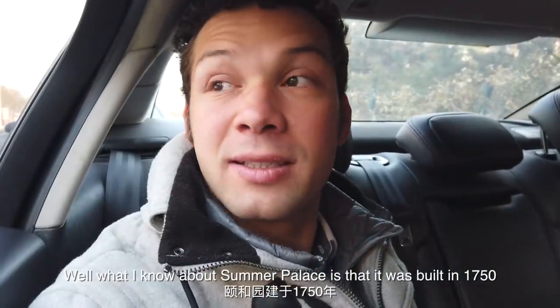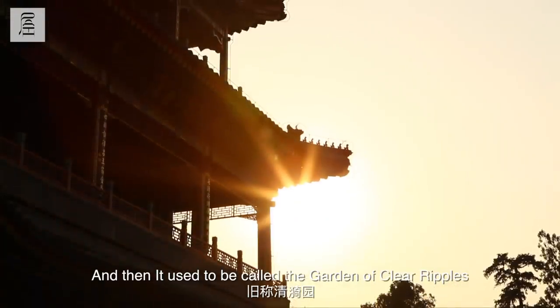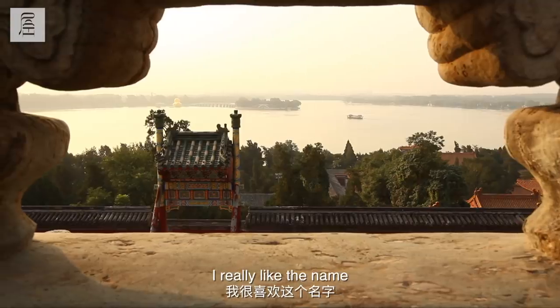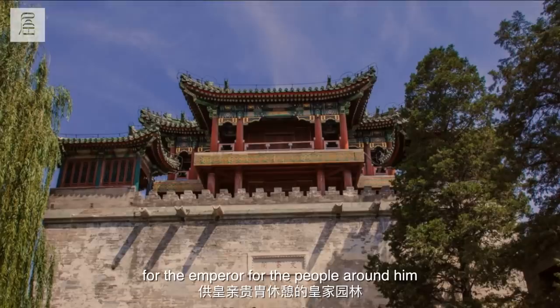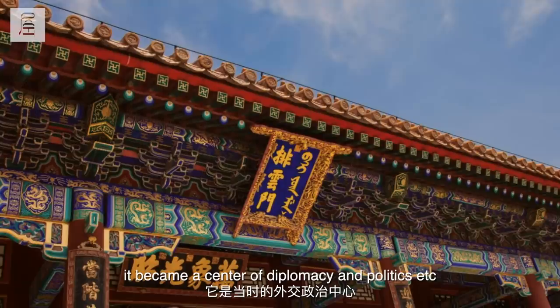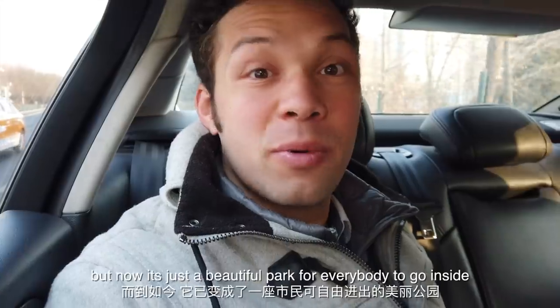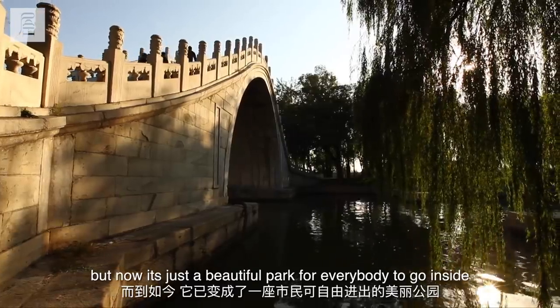What I know about Summer Palace is that it was built in 1750 and then it used to be called the Garden of Clear Ripples. It used to be a royal garden for the emperor and for the people around him, and in the late Qing dynasty it became a center of diplomacy and politics. But now it's just a beautiful park for everybody to go inside.